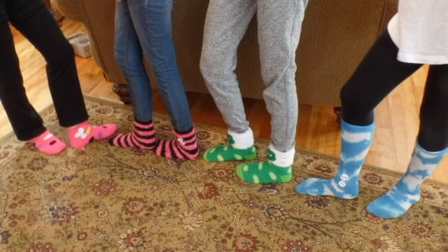Here are two people going throughout their day. The only difference is one person is using the Clean As You Walk Socks and the other is not.